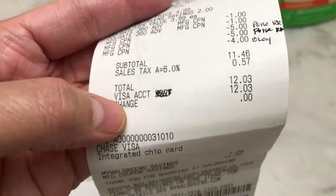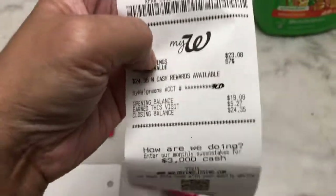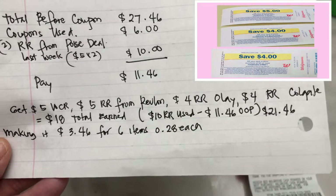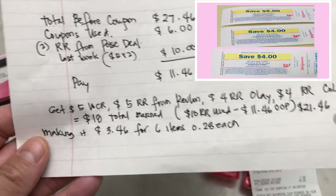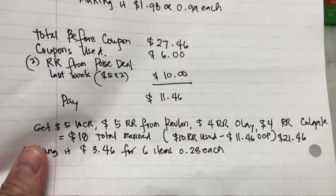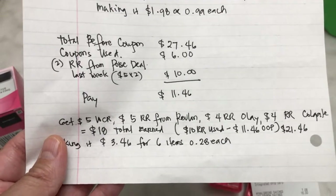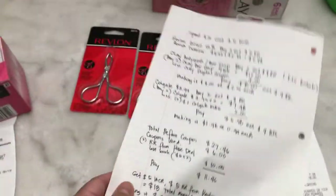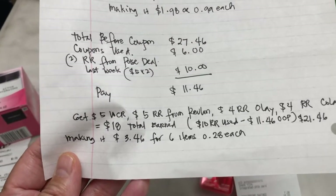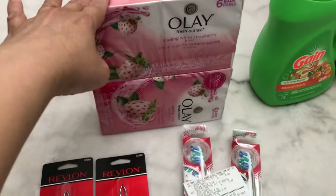My total including tax was $12.03. I earned a five dollar register reward from Revlon, a four dollar register reward from Olay, and a four dollar register reward from Colgate — totaling $18 in register rewards earned. Deducting the $10 register reward I used, my net out of pocket for the first transaction was $3.46 for six items, which is about 28 cents each — not a bad deal!